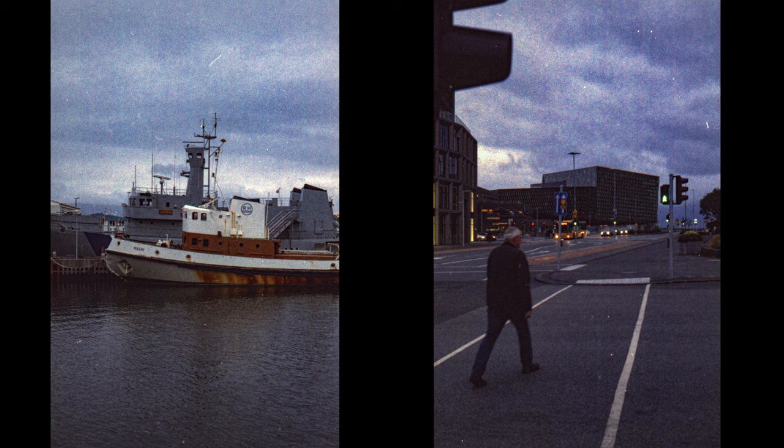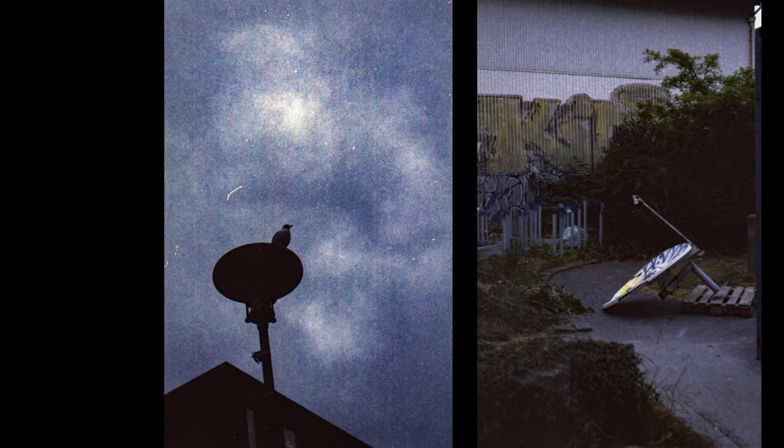Very grainy but very interesting color rendering. That's in Reykjavik — quite touristy shots: the Maritime Museum on the left and the Harpa Opera on the right. This film is really interesting — it's blue-hued, coldish in its color rendering. The sky comes out very dramatic with this film, as you can see with the seagull shot.